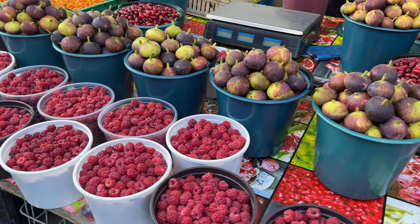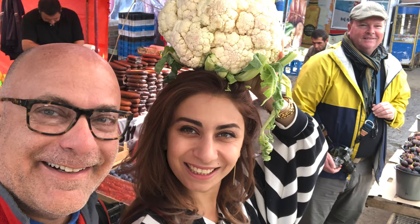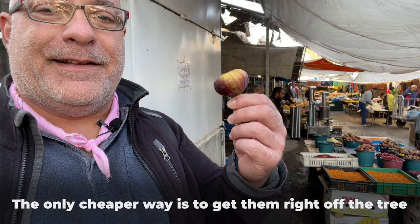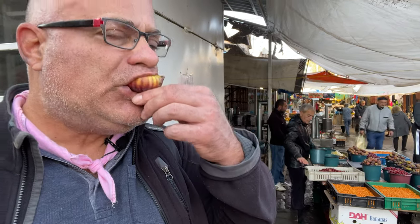We're at this wonderful market that we always come to, and this gentleman behind us just sold us about 15 or 18 fresh figs that Arpi, our local guide, just went and washed. I'm gonna have a bite right now. This is one of my favorite things. I love to pick them right off the trees, but this is about the only less expensive way you can do it. Just beautiful. Really tasty, very sweet. About 80 cents for 15 or 18 fresh, beautiful, ripe figs. Love it.